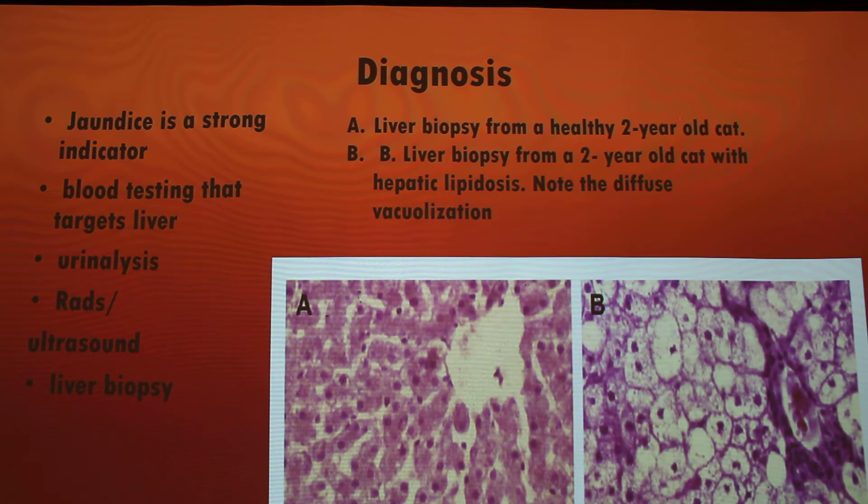For diagnosis, jaundice is a strong indicator, as shown in that picture. The yellowing of the skin comes from fat accumulation — the liver turns that yellow color because it's not processing blood cells very efficiently, yellow pigmentation comes out of the red blood cells, travels through the bloodstream, and shows up on all parts of the body. Blood testing targets specific things in the liver, such as increased enzyme levels and alkaline phosphatase — your ALPs. Those are great indicators because if they are extremely elevated, it's a clear indication that you have possible liver disease of some sort.